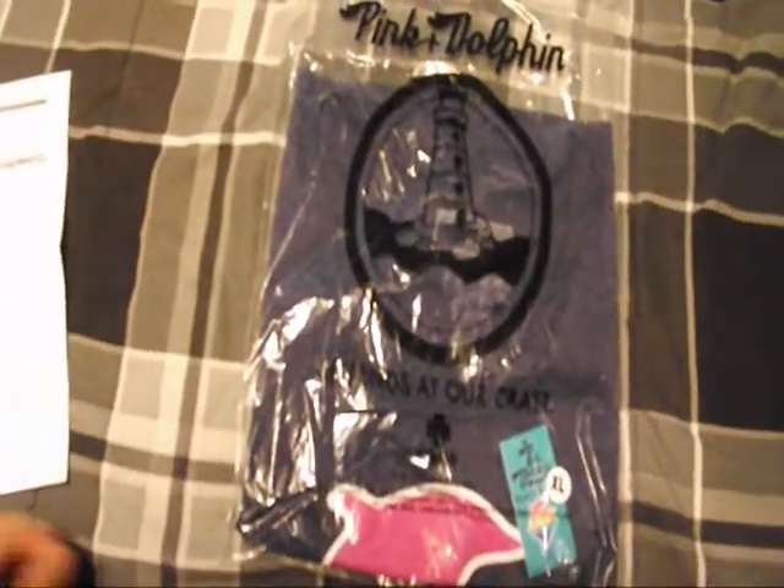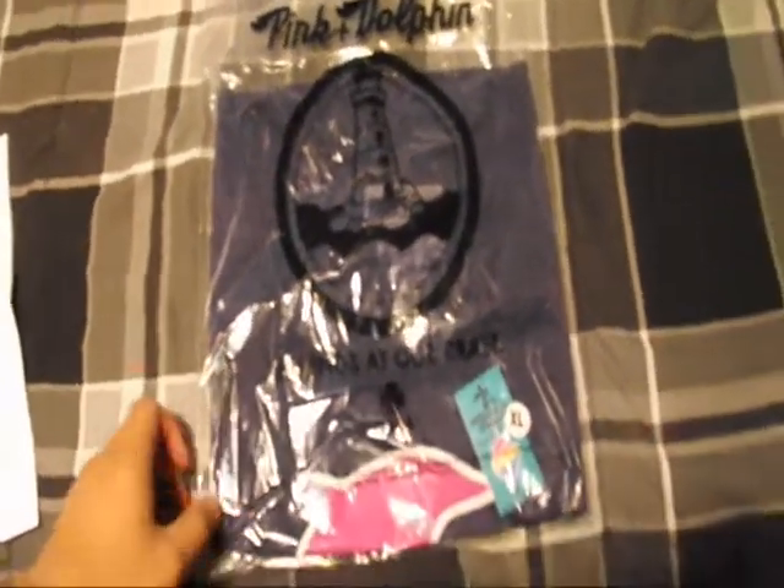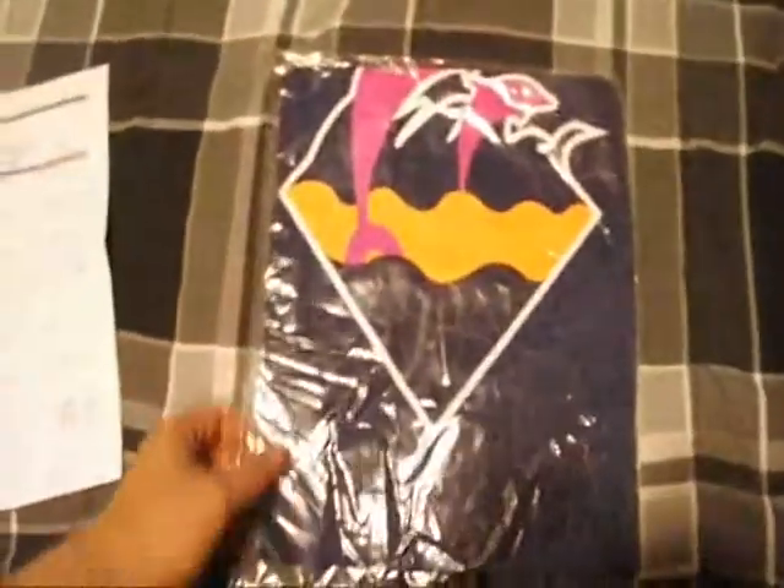The first one I got is this waves tri-blend tank in indigo. There was just something about this that I thought was too dope — just the color purple. I like the color purple a lot. I got the Legend Point size XL. I think it's a darker purple, but yeah, there's the first one.